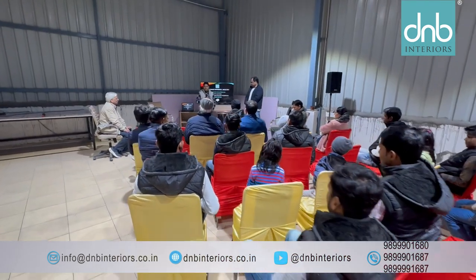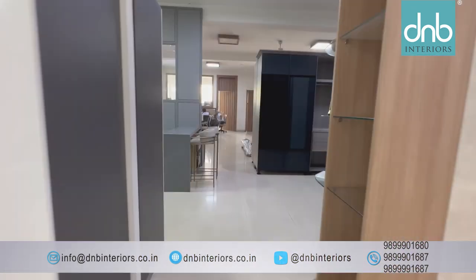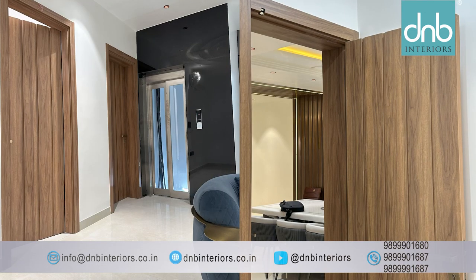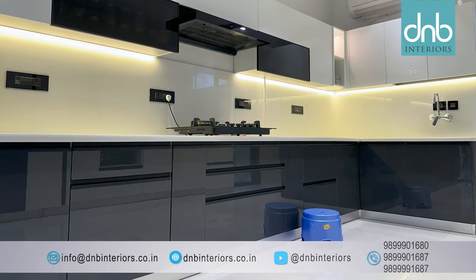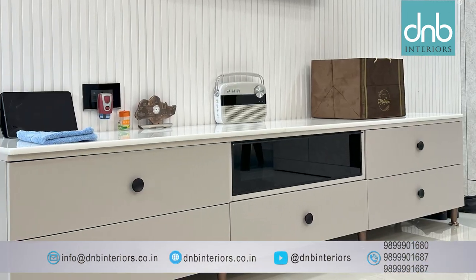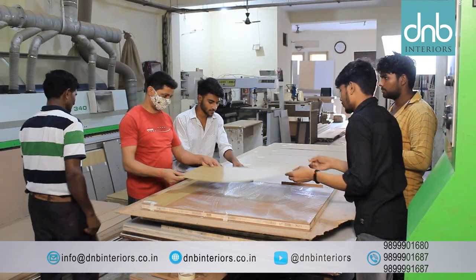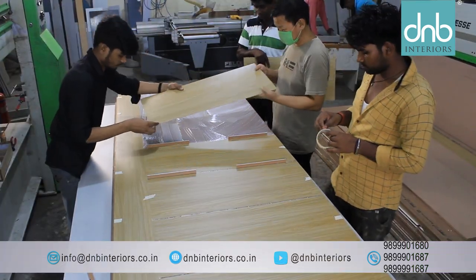D&B Interiors takes pride in manufacturing a wide range of furniture products — from doors and door frames to modular kitchens, wardrobes, bathroom vanities, consoles, tables, TV units, beds and sofas. The company's commitment to quality is evident in every piece that it creates.